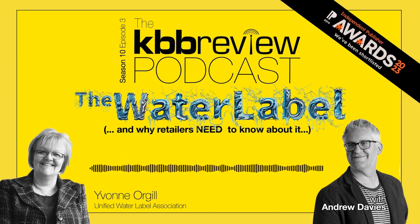In a nutshell, it's the water efficiency equivalent of the energy ratings label that all appliances have to display. It's a scheme that's been developed by bathroom manufacturers under the auspices of a body called the Unified Water Label Association, which is led by today's guest Yvonne Orgill. So why is the water label something that showroom retailers need to be much more aware of?